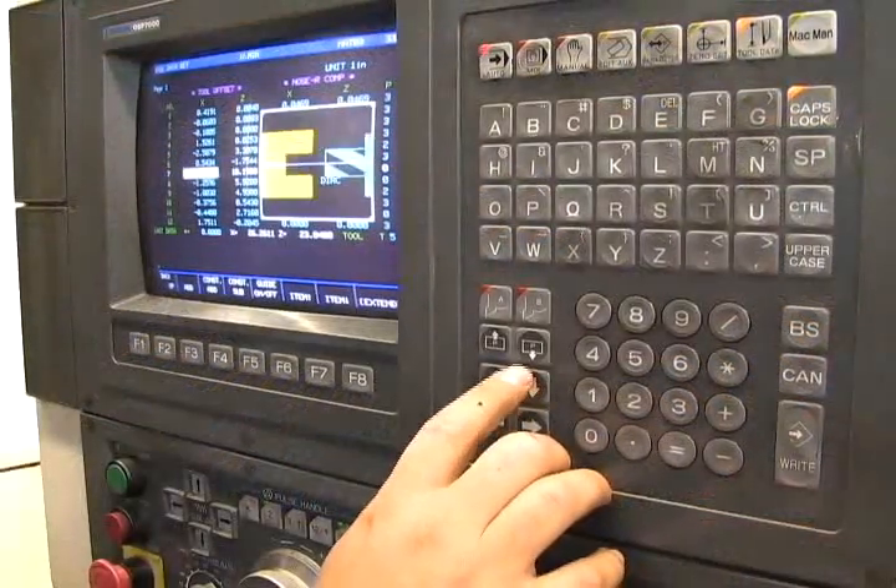The large diameter gear grinding in our world started in the mid-90s. We bought an old ZB to get started here. Then in 2001, we put in a Hoffler Helix 700, which gets to 700 millimeters, covering a pretty broad spectrum of what our customers need.